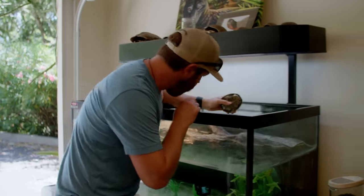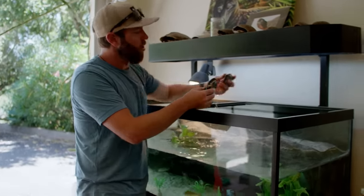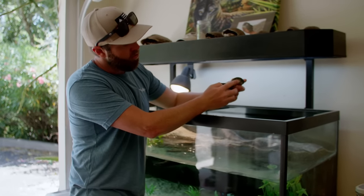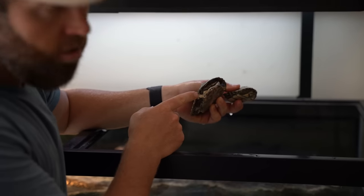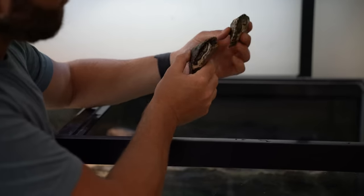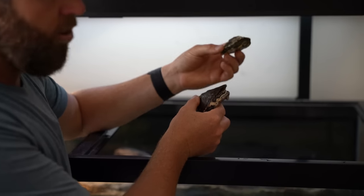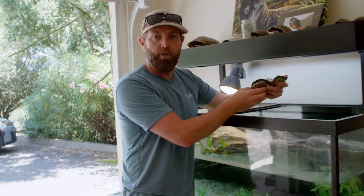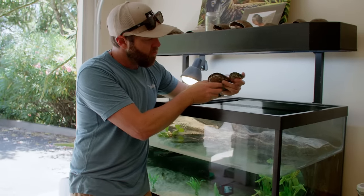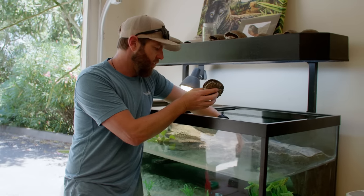One thing that's really interesting — we have two different kinds of turtles in the world: pleurodires and cryptodires. What that means is turtles that pull their necks straight in versus turtles that bend their necks to the side. It's pretty cool to see old-world turtles that are side-neck turtles versus new-world turtles which pull their heads in straight — two different morphological adaptations.